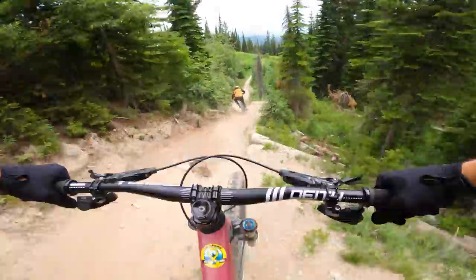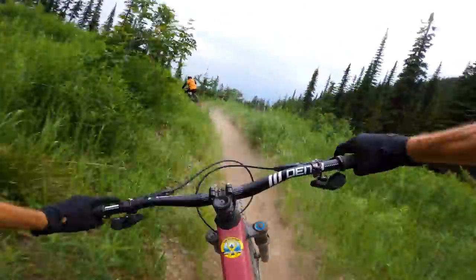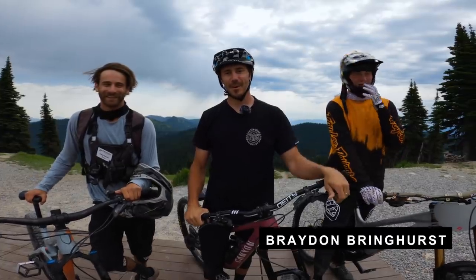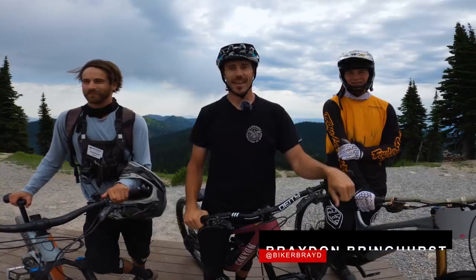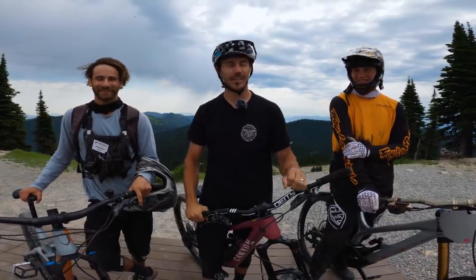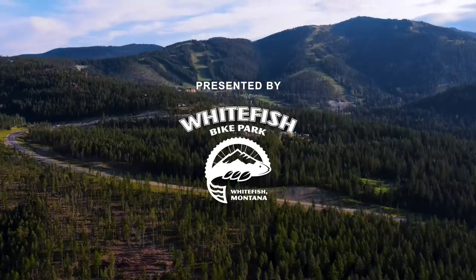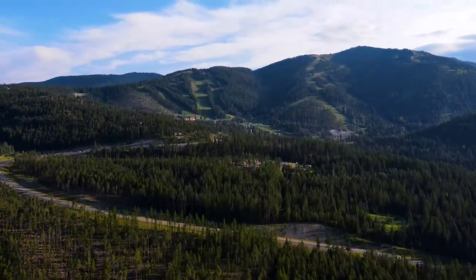What's up, everyone? My name is Braden Brighurst, and I'm here at Whitefish Mountain Resort on Big Mountain. I'm here with Casey, the trail crew supervisor, as well as Jonah, the mountain bike guru and downhill racer. I am here riding Whitefish, and I'm going to be giving you guys my first impressions of this place.